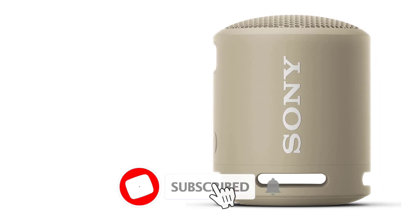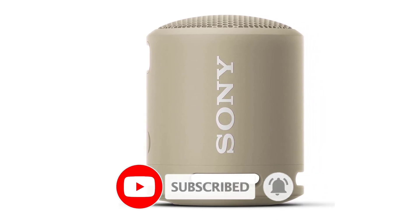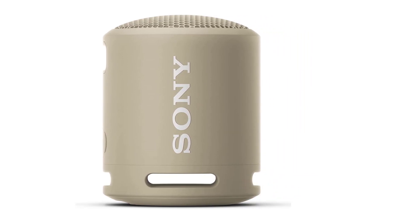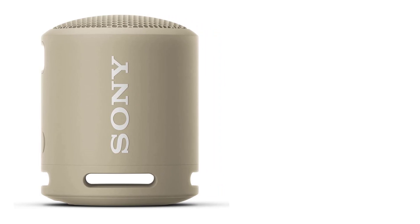We also evaluate sound quality, battery life and design, with a speaker's water resistance and durability being key attributes we look at. After all, these are portable speakers that should ideally be able to hold up to the elements.